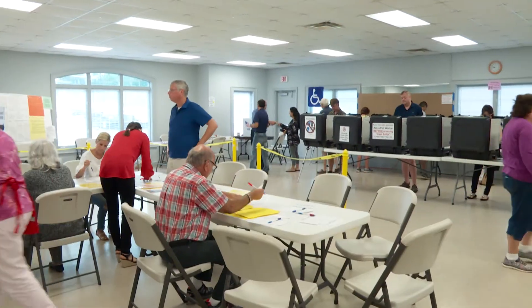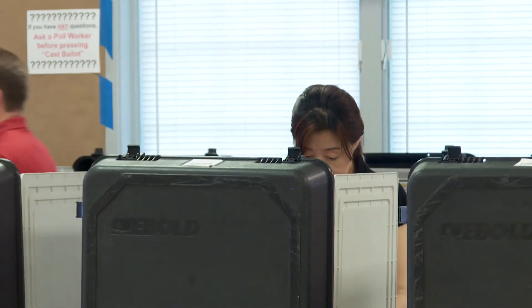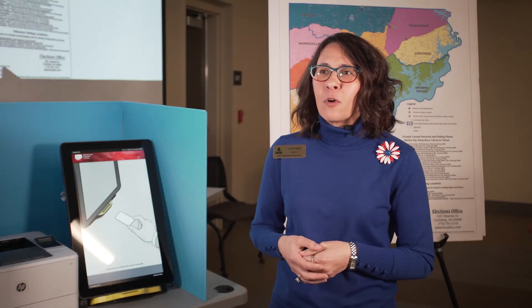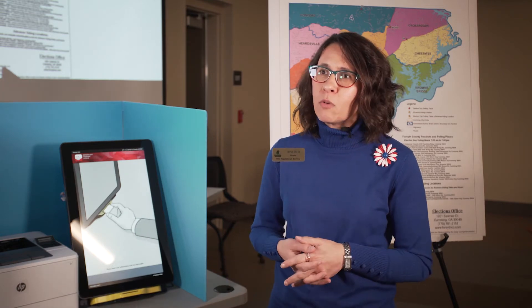With the number of elections set for 2020, making sure you're prepared and informed is important for all voters. Every election is equally important, so we can't encourage enough — if you choose to and want to go vote, then we want you to go out there and vote, and we want you to have the best experience possible.